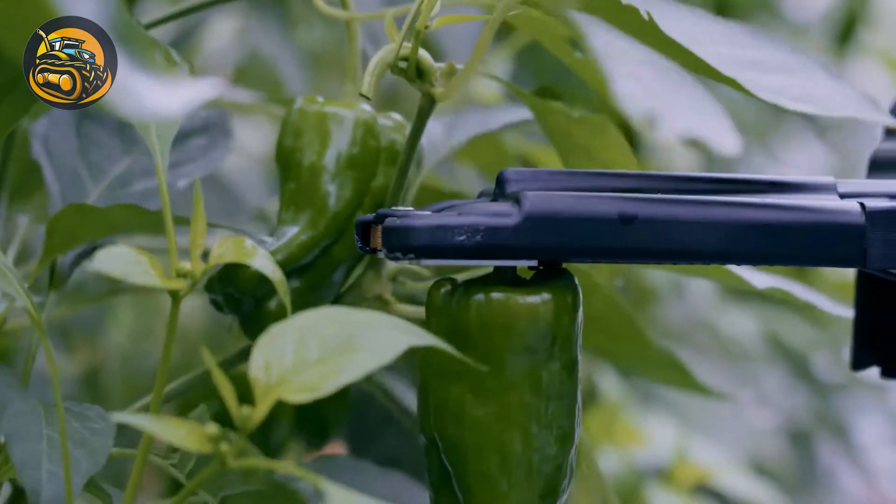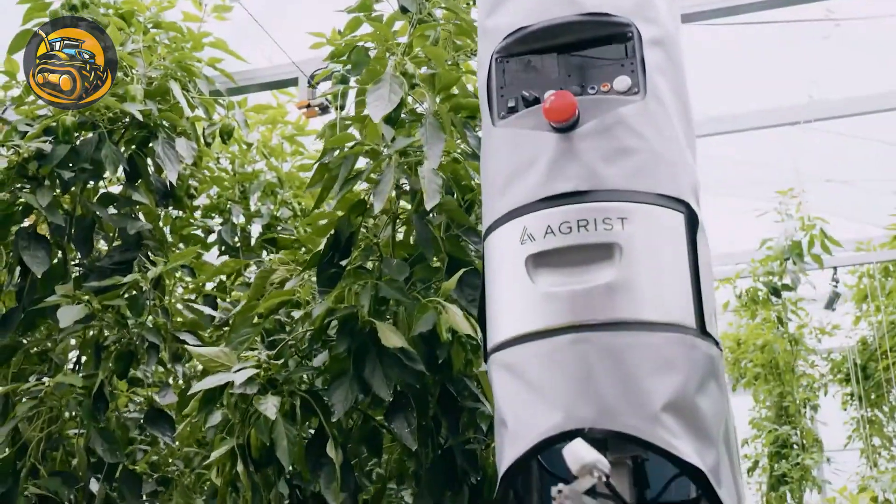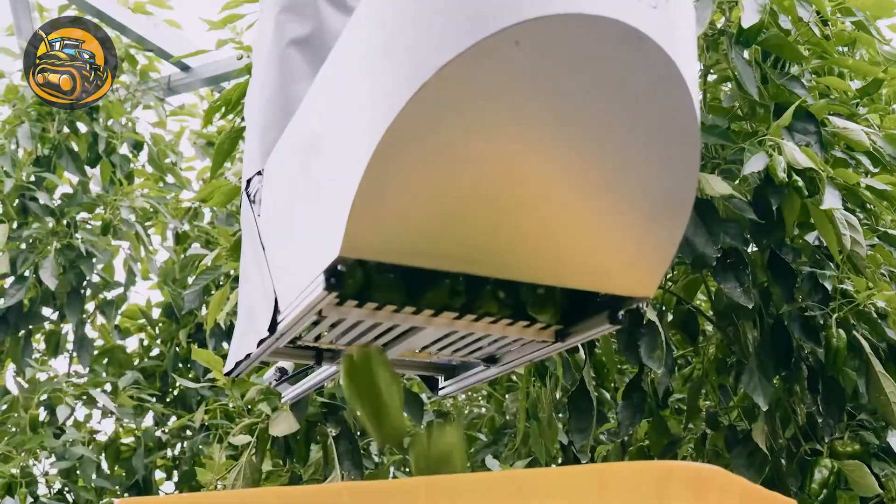Progress and technological research has resulted in cutting-edge agricultural machines like this: an automatic pepper-harvesting robot.